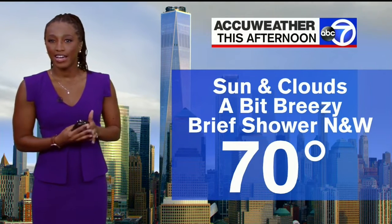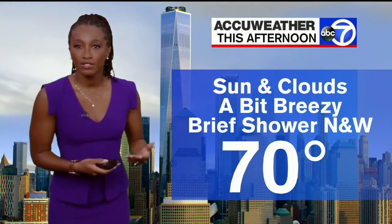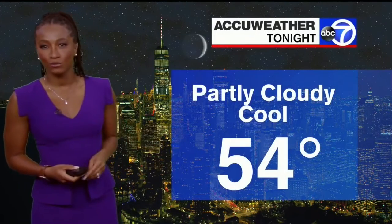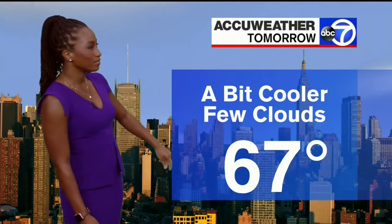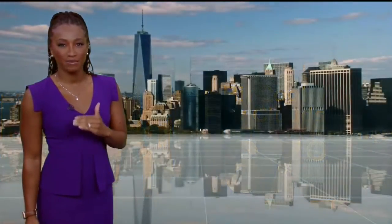Today, a high of 70 degrees. We'll see a mixture of sunshine and clouds. It is going to be a bit breezy, and we could see a brief shower mainly across the Hudson Valley and northwest New Jersey. Tonight, partly cloudy and cool, 54 degrees — a bit cooler thanks to this front ushering in some of that cooler air. Tomorrow, 67 degrees with a few clouds across the area, and we'll continue to see highs in the mid to upper 60s heading into Friday.